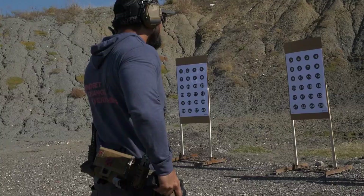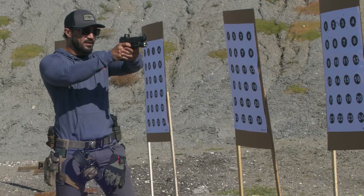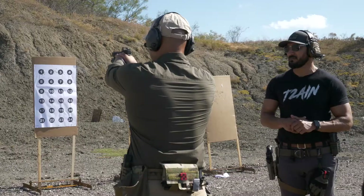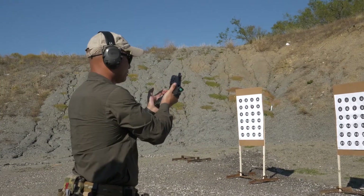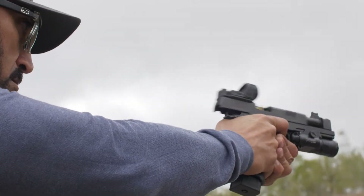Today we covered Pistol One, which is our fundamentals class. It's advanced comprehension of what fundamentals are when it comes to pistol marksmanship. A lot of the drills we did were static, but really honing in on grip, sight alignment, sight picture, trigger prep — especially trigger prep — and then doing some manipulations with the pistol like reloads, malfunctions, and stuff like that. The students did really well. It's not a high-speed class, but it's one of the hardest classes to teach because there's so much of the fundamentals that we dig into.